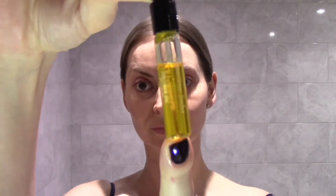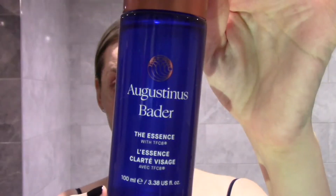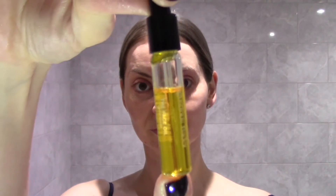A quick first impressions of the face oil from Augustinus Bader for you today. First, I cleanse with a balm, then use the essence and then the cream. I'll link some of my Augustinus Bader videos below.